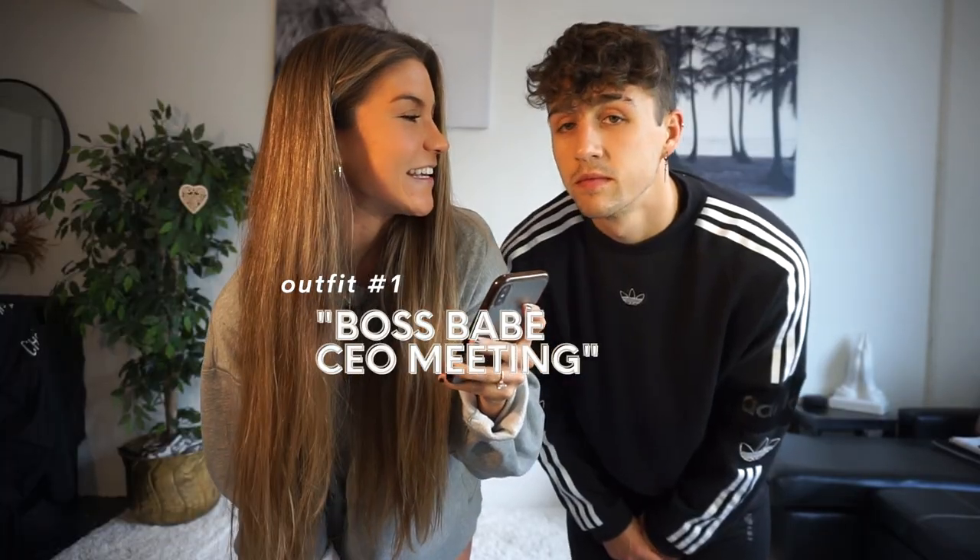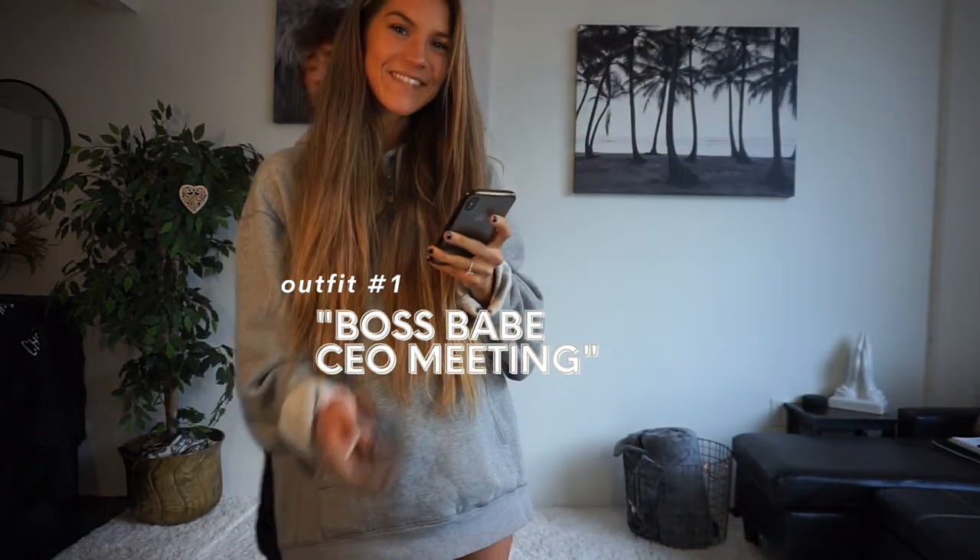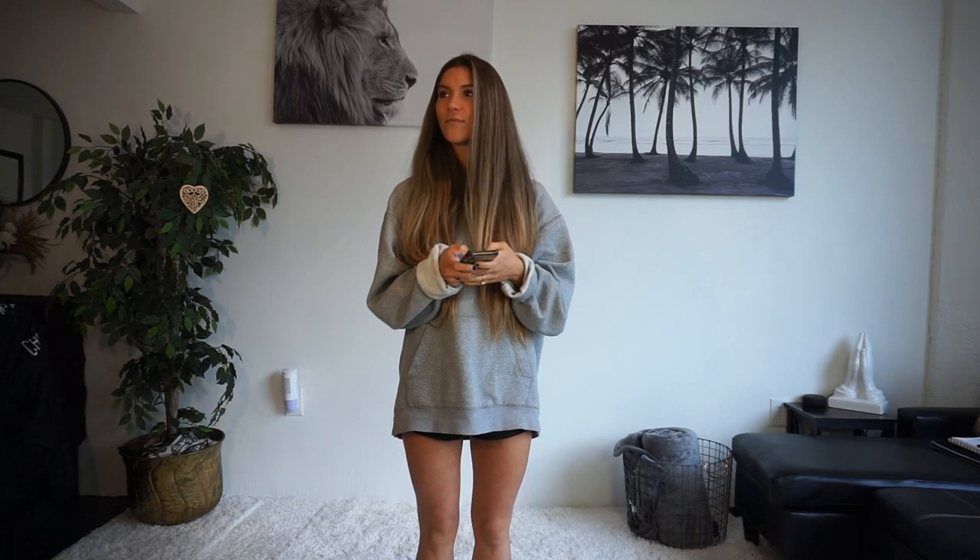So the first outfit — are you ready? Boss Babe CEO Meeting. Boss Babe CEO Meeting. Go for it! I'm excited to see what he picks out for this one. Are you done yet? Got it.